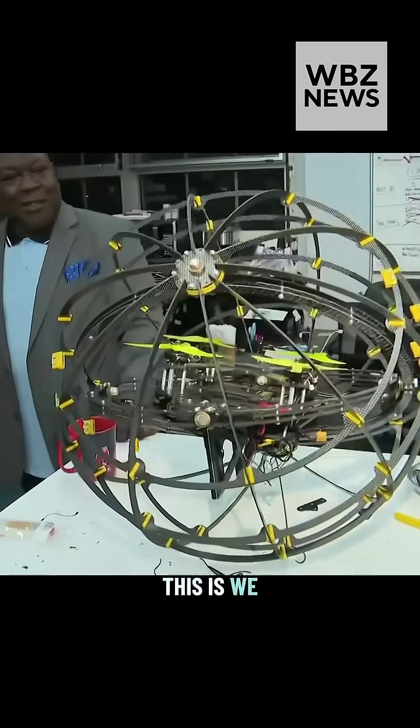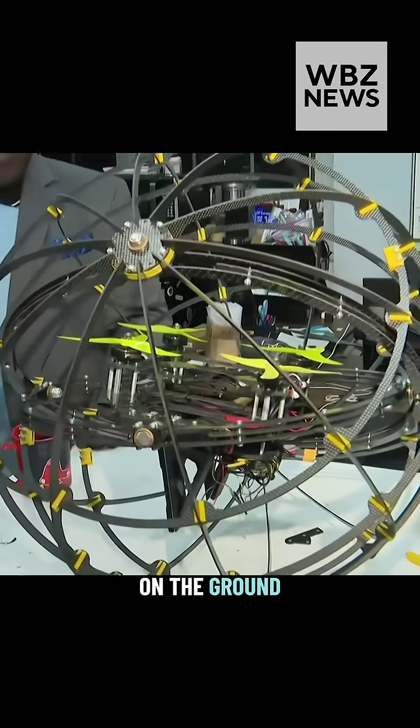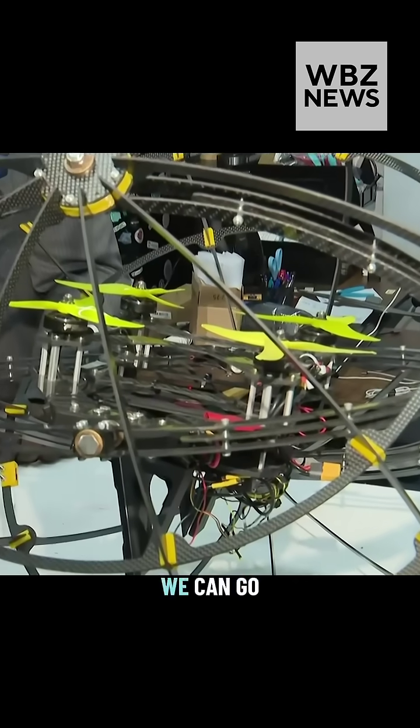What do we have right here? We call it HAMMER — the hybrid mobility robot — so it can actually switch between driving on the ground and flying through the air. The benefit is we can go places where other robots cannot. It's like playing video games every day.